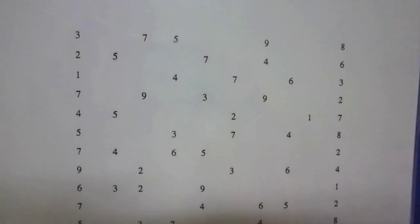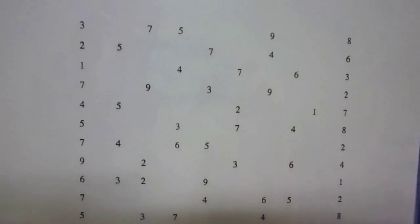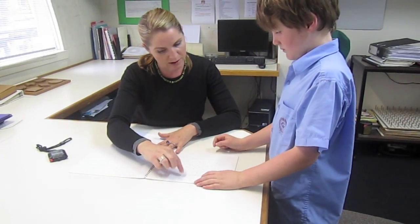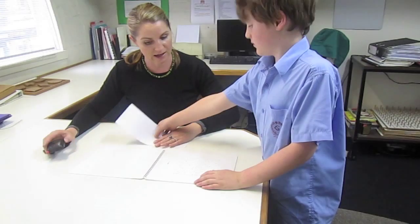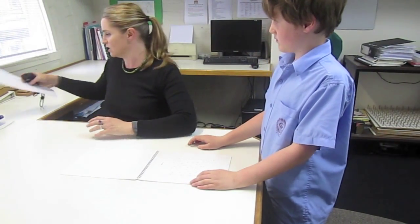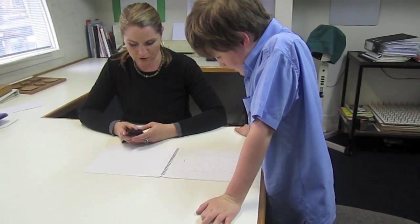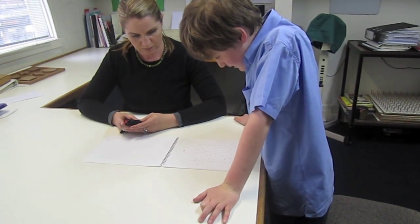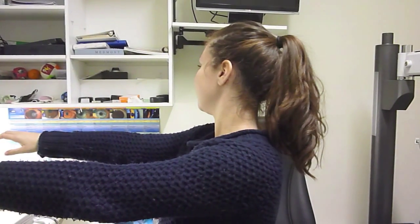Edward is now completing a scanning task. This looks at the hopping or saccadic eye movements needed for reading. Even before we can begin to make the little hopping eye movements in reading, we need to learn to move our eyes without head movement. We also need to move our head without body movement.